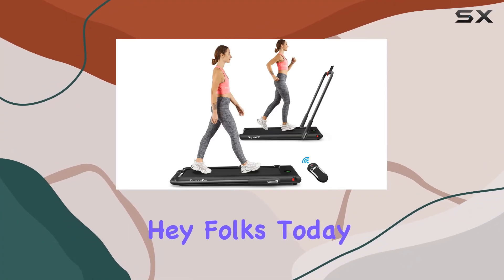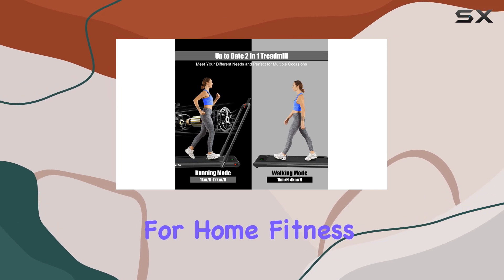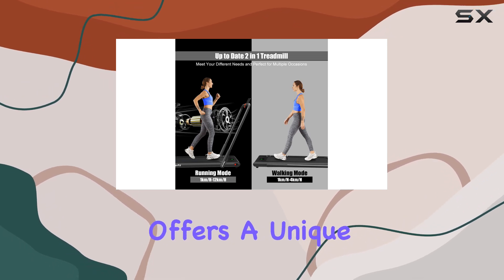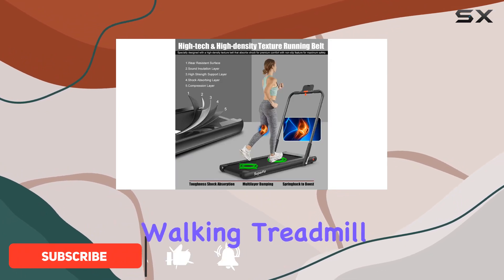Hey folks! Today, let's dive into the Goplas 2-in-1 Folding Treadmill, a game-changer for home fitness. This treadmill offers a unique 2-in-1 design, seamlessly transitioning between a running treadmill and an underdesk walking treadmill.